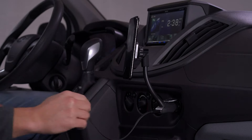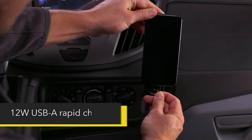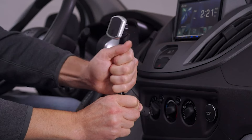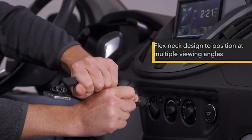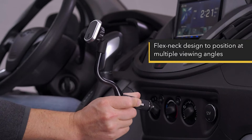The Scoby MB 12V Magic Mount ensures that your phone or GPS stays within reach and visible, allowing you to navigate, make hands-free calls, or access your favorite apps safely while on the road.